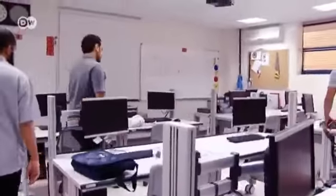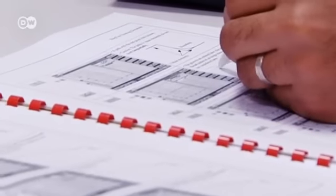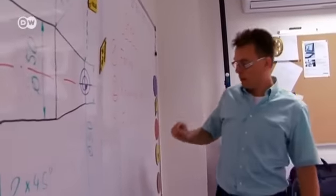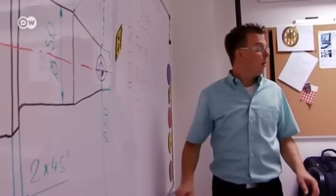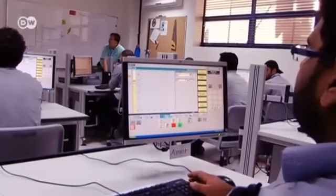The Technical Trainers' College in Riyadh was set up by the German Agency for International Cooperation at the request of the Saudi Arabian government. Its purpose is to provide extra training for the next generation of vocational school teachers.